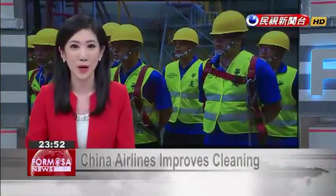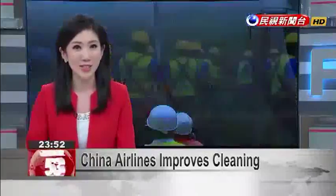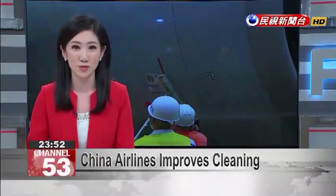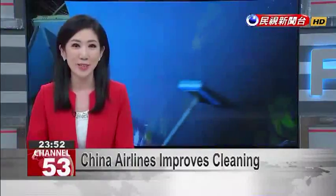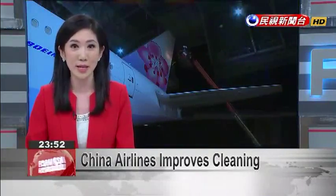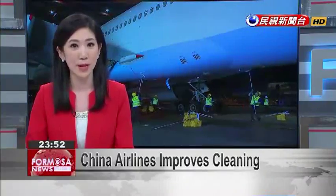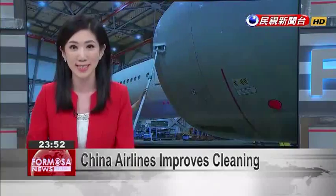Cleaning aircraft no longer requires wasting large amounts of water. China Airlines has introduced a new cleaning technology from France, which is said to be the most advanced in the world. It uses nanotechnology, removing the need to assemble the craft, saving labor and water and reducing damage caused by chemical cleaning products.